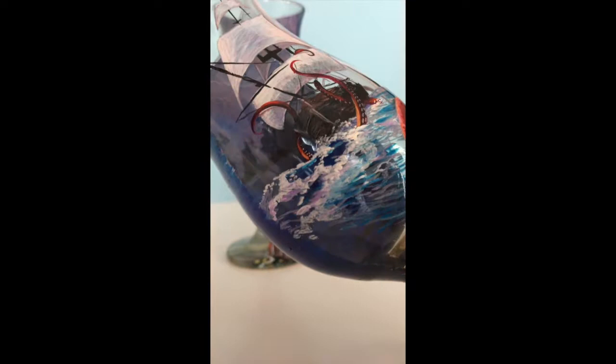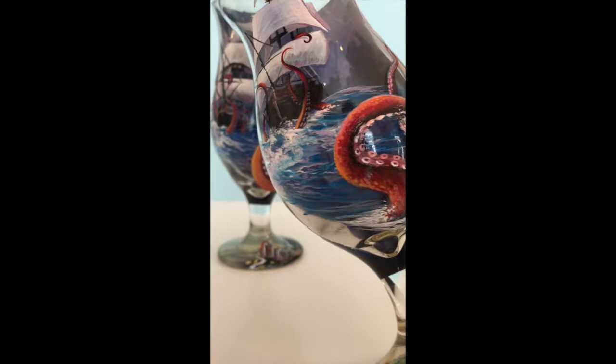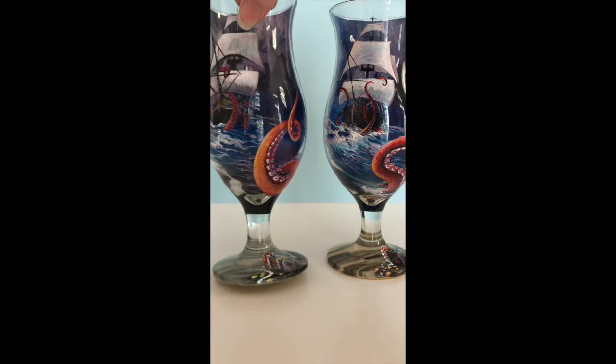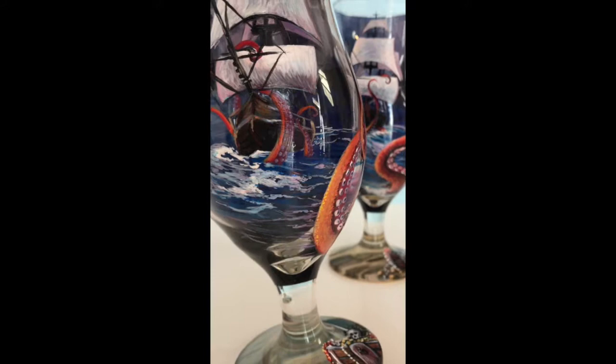He's pretty fond of the 3D design that I do, which is painting the background first — painting it backwards. If you can see in these glasses, you'll be able to see a lightning bolt and some stormy clouds in the back. That's all in there, and then I go to town on the front with the ship and the kraken.